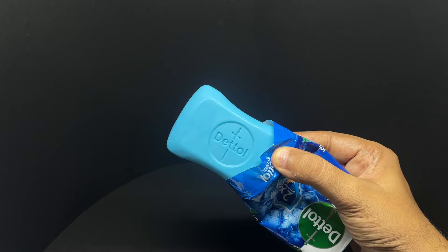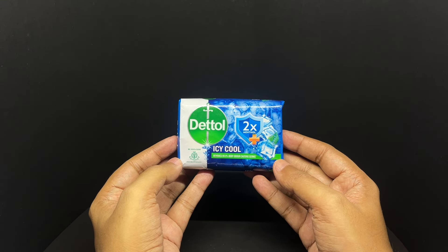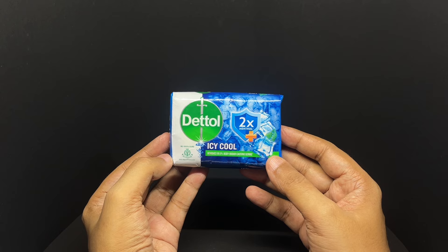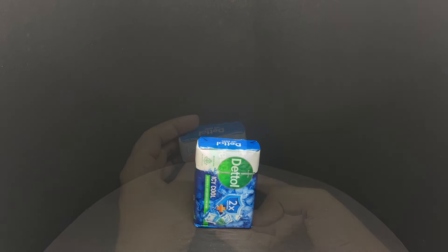That's how the soap looks. It smells quite menthol-y — it gives you that ice cold sensation when you use it. Quite nice, check it out.